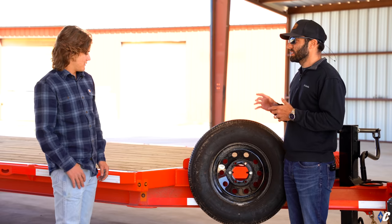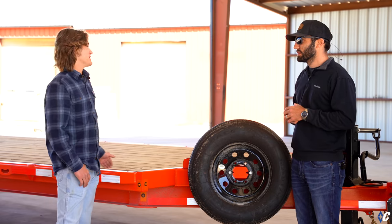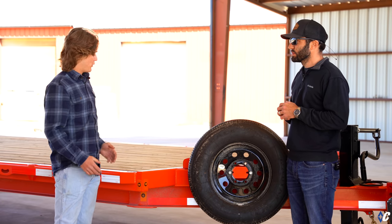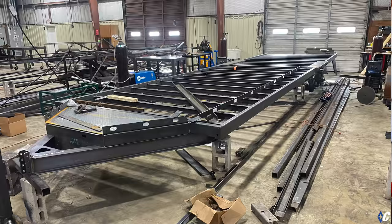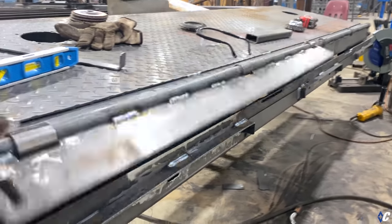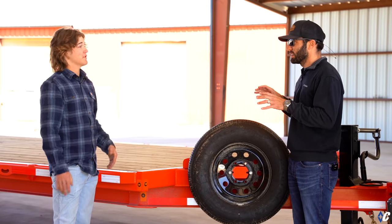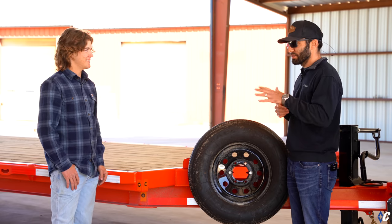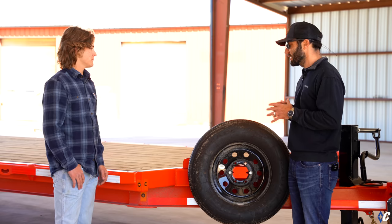The biggest obstacle during construction was the cross members — Zach got them a whole inch off on everything behind the fenders. When they went to put the rub rail on it looked crooked, so they started measuring and figured out it was an inch off. He had to cut all the cross members off, move them over, and reweld everything. Sometimes it's just best to stop, reset, and go again instead of trying to patch it.